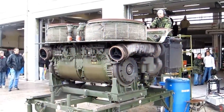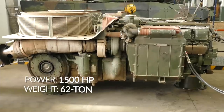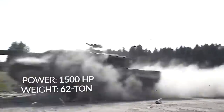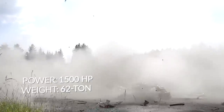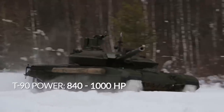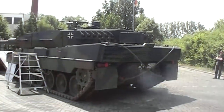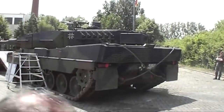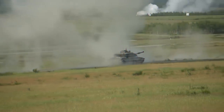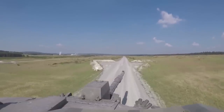Virtually all Leopard 2 models are equipped with a V-shaped, 12-cylinder, 4-stroke, liquid-cooled, twin-turbo diesel engine. The power of the German unit is 1,500 horsepower — more than enough for a 62-ton machine. For comparison, the most modern serial Russian tank, the T-90, has a power rating ranging from 840 to 1,000 horsepower. Moreover, the Leopard 2 engine is also capable of consuming kerosene and gasoline without loss of power. Such omnivorousness is an important characteristic in a major war and the fuel crisis that usually accompanies it.